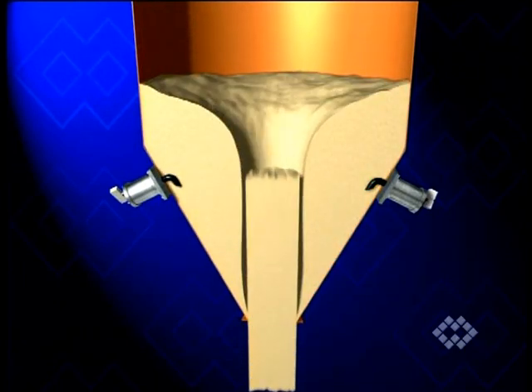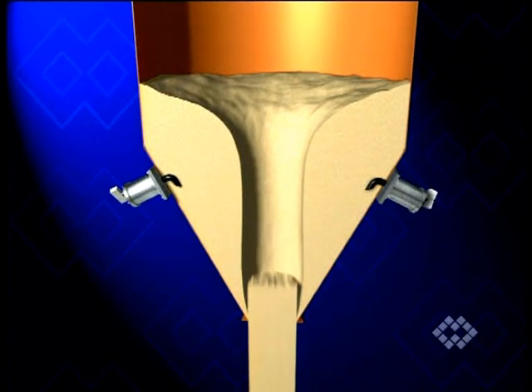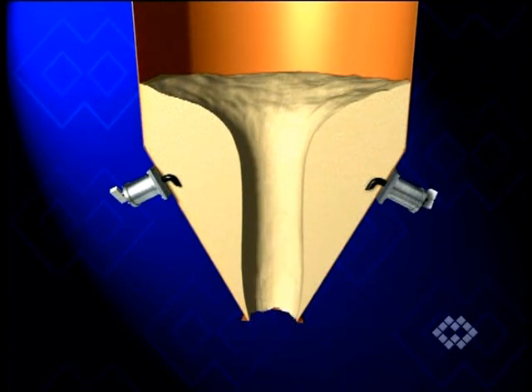For such inconvenient situations, a PG-type air cannon is often the ideal solution.